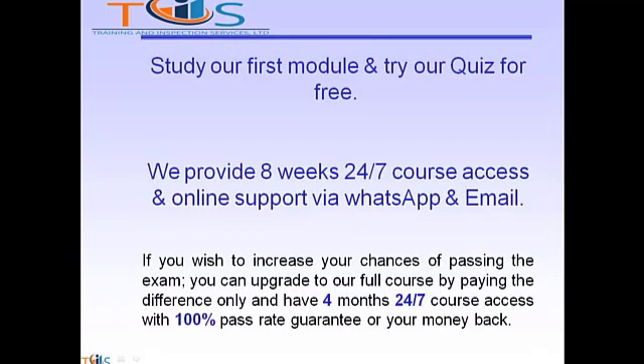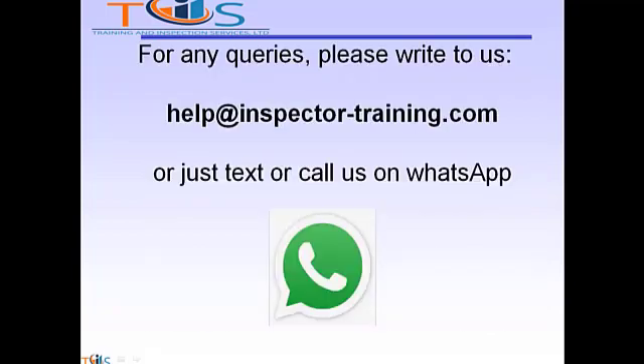Study our first module and try our quiz for free. We provide 8 weeks 24/7 course access and online support via WhatsApp and email. If you wish to increase your chances of passing the exam, you can upgrade to our full course by paying the difference only and have 4 months 24/7 course access with a 100% pass rate guarantee or your money back. For any queries, please write to us at help@theinspectortraining.com or text or call us on WhatsApp. We shall be more than happy to help.